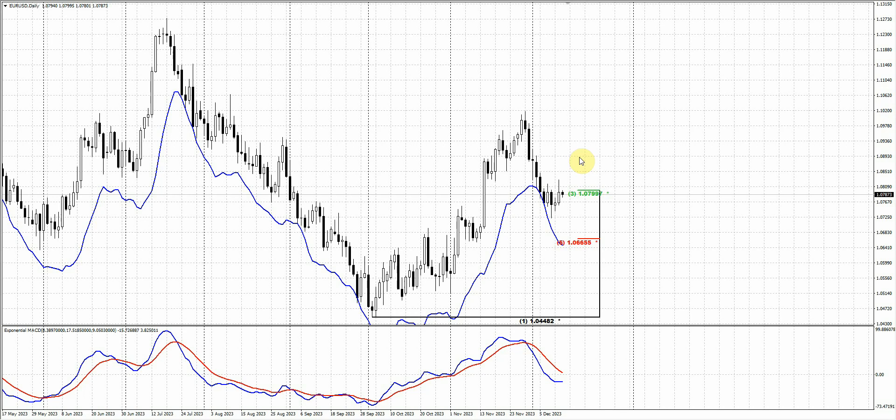Those of you who were able to take the position around the confluence - great. You could just move stops to break-even and see what happens. If the market suddenly shows a bit deeper retracement, that will be another chance to go short. Those still watching for a possible upper bounce, we're still watching the pattern forming right now on the hourly chart. Let's go through all this stuff step by step.